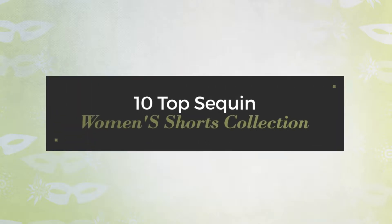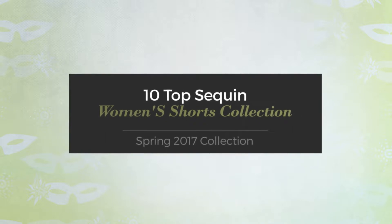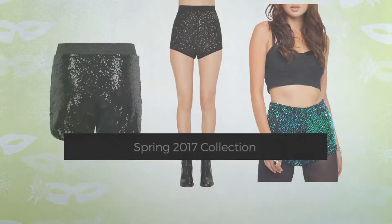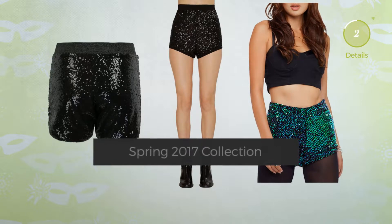10 top sequin women's shorts — spring 2017 collection. At any time, click the circle to get the details about your favorite shorts.